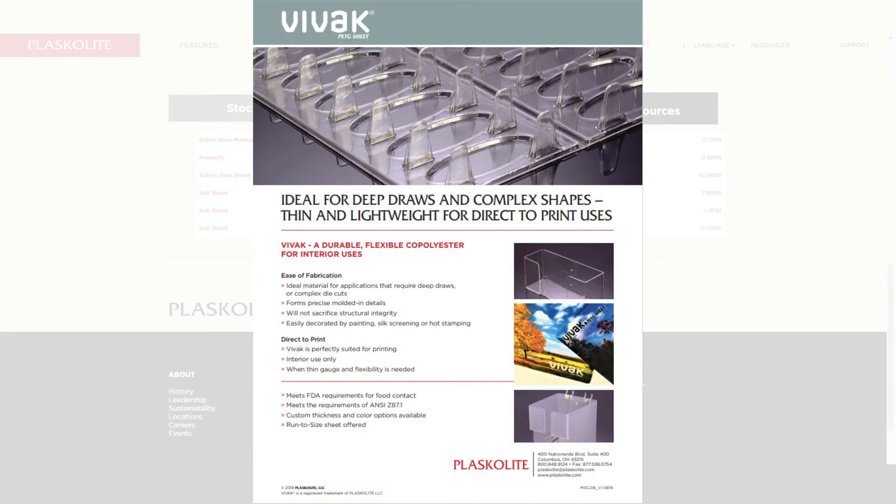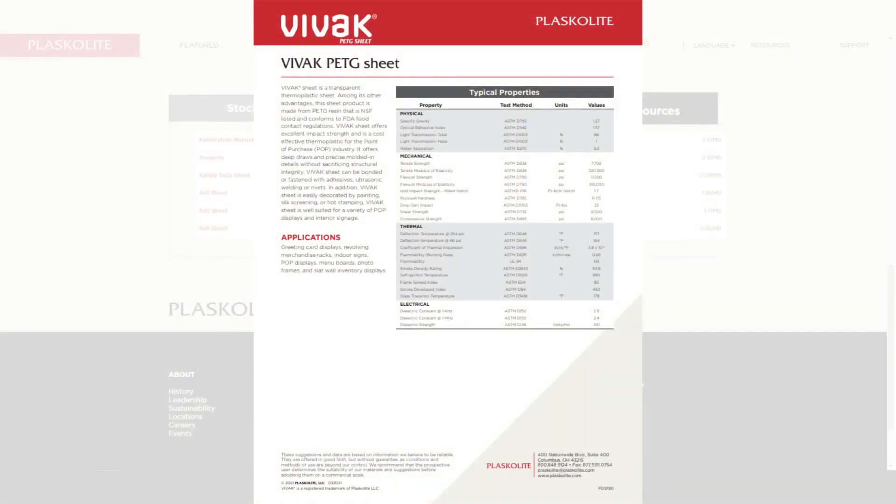The sell sheet documents the product's features and benefits. The product data sheet is a specification document that highlights how the product has performed based on different tests.